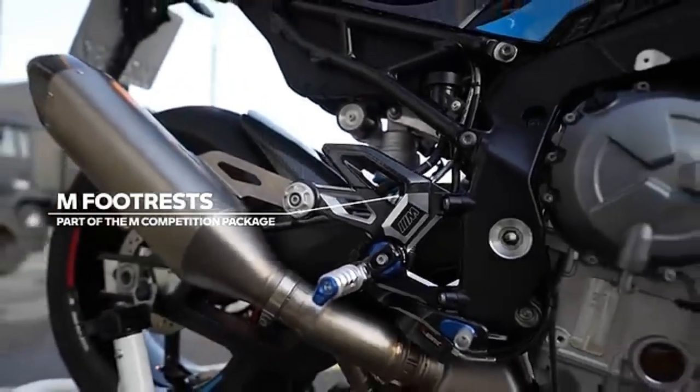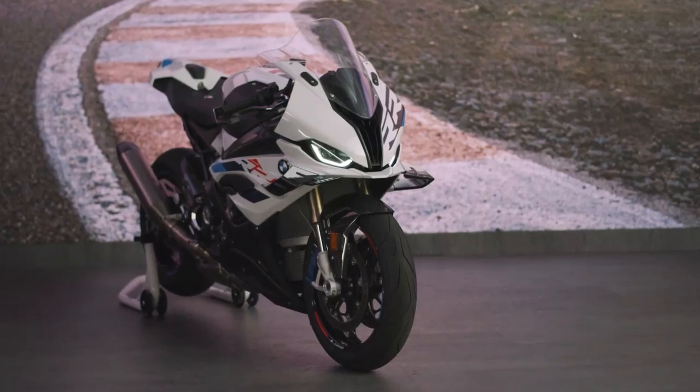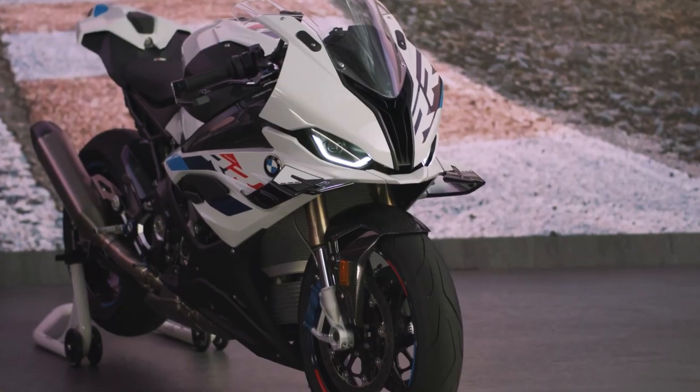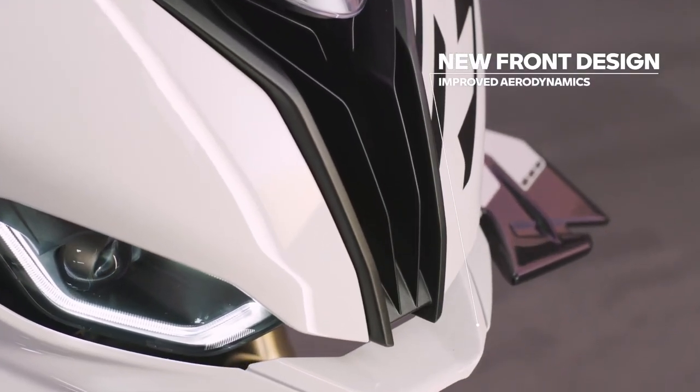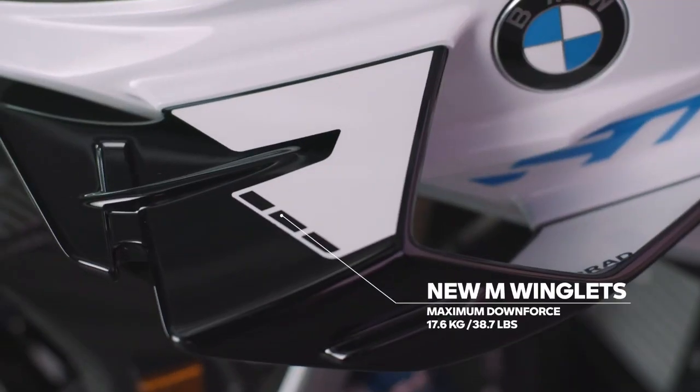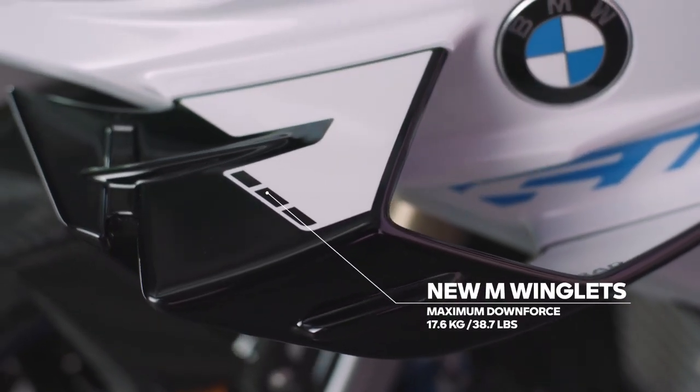So whether you are a track day warrior looking for the ultimate edge, or a sport enthusiast seeking a superb blend of technology and thrill, both the BMW S1000RR and M1000RR deliver exceptional performance. Your choice will come down to how much you're willing to invest for that extra edge and the kind of riding experience you are after.